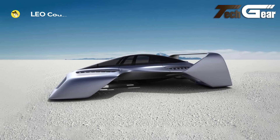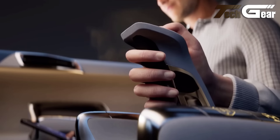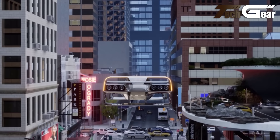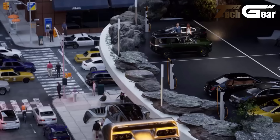In the ever-evolving world of aviation, the sky is no longer the limit for innovation. From futuristic eVTOL aircraft to cutting-edge experimental designs, the realm of flying machines has expanded far beyond traditional planes and helicopters. This video uncovers 20 unique flying machines that push the boundaries of technology and design.